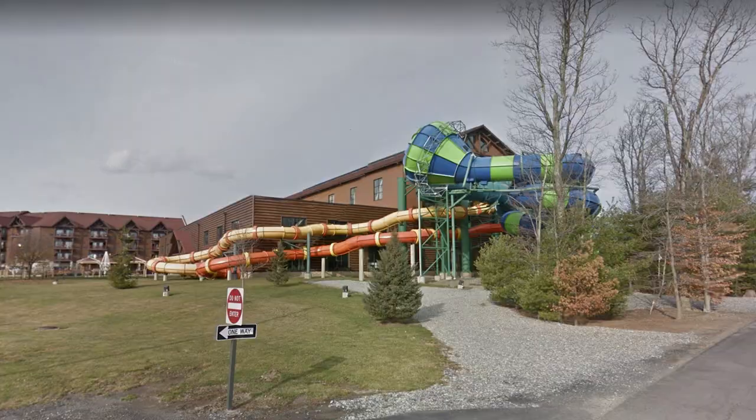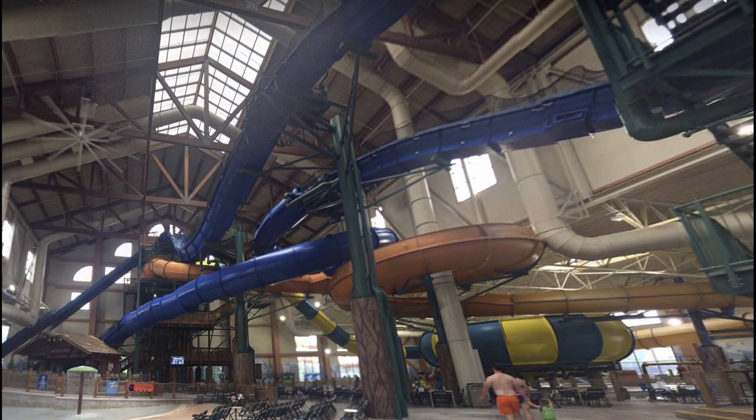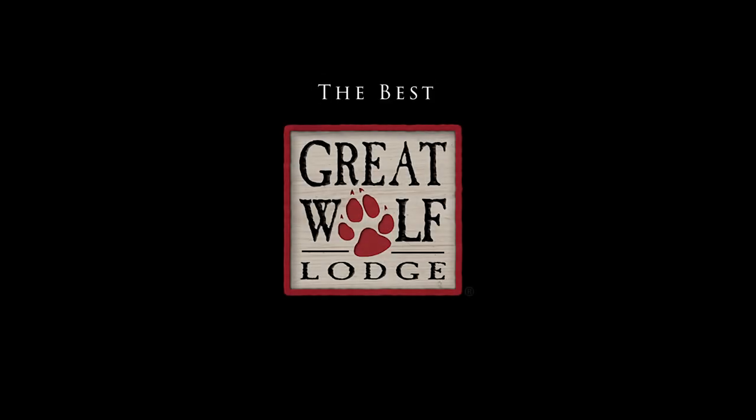Overall, all Great Wolf Lodges are fun, and you should try to get to your nearest one. Thanks for watching my list — let me know if you disagree in the comments. I'm sure some people aren't going to like the placements. Otherwise, make sure to check out Great Wolf Lodge at some point if you haven't already. They're a great time. Thanks again for watching, and hopefully you'll be around for the next video.